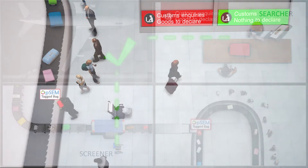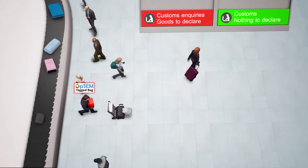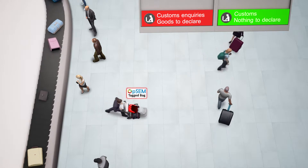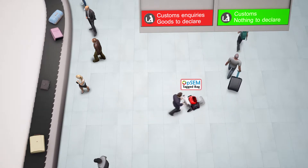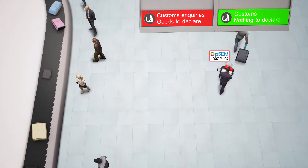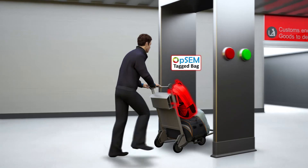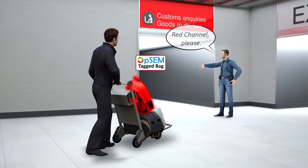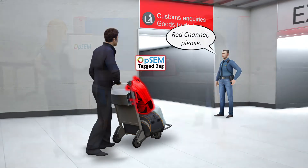When the passenger collects his tagged baggage at arrivals, he may attempt to pass through the green channel to avoid declaring contraband goods or duty items. When that happens, the OPSEM detector arch will identify the tag and alert the customs officer, who will then instruct the passenger to return to the red channel.